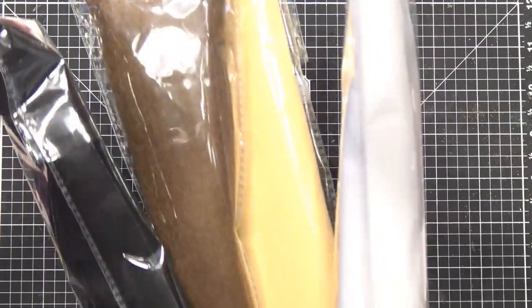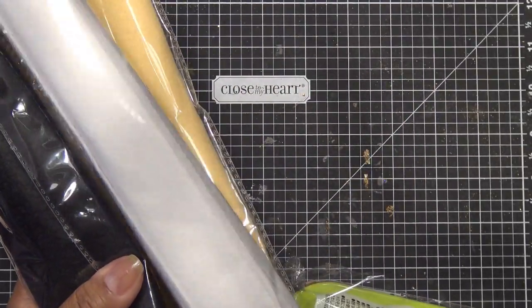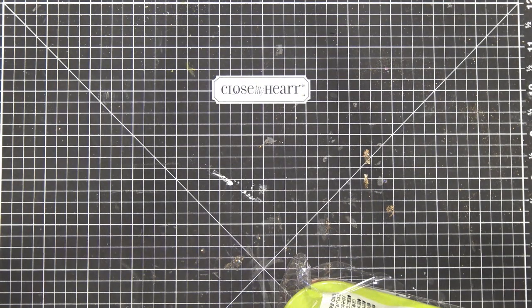I grabbed felt. I think I showed you guys these long felt rolls from last time but they only had pink then. These are huge — if you were needing a big amount you could probably make a costume out of this kind of stuff. The pieces are like yards, so that's cool.